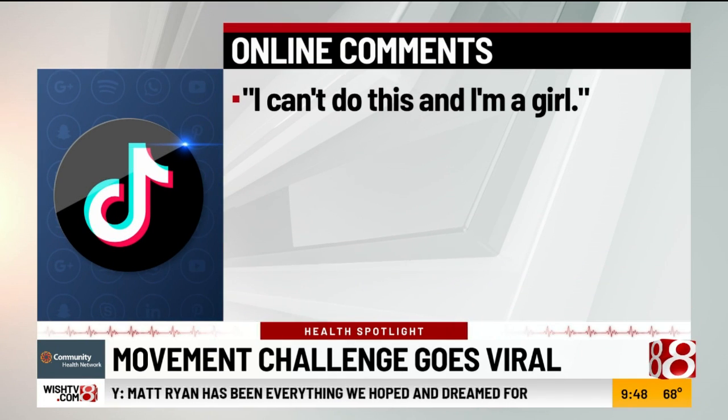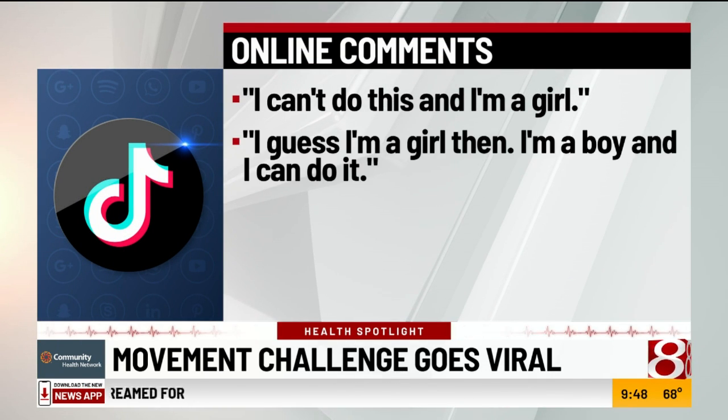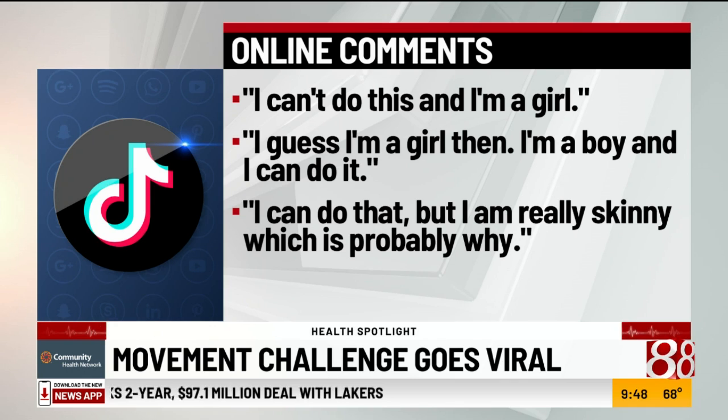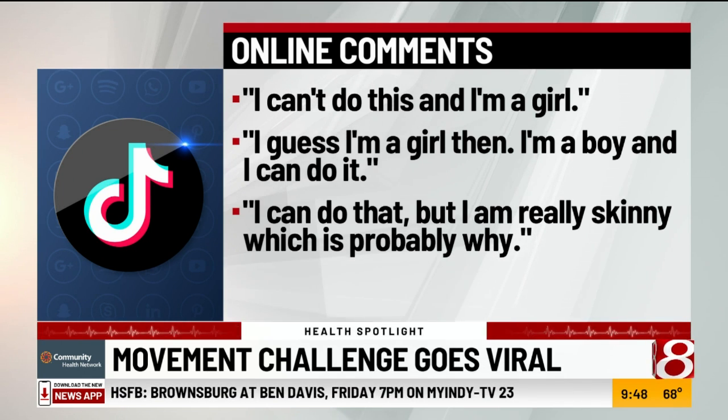We have some comments that were posted on the TikTok after people tried it. One woman wrote, 'I can't do this, and I'm a girl.' A man added, 'I guess I'm a girl then — I'm a boy and I can't do it.' Another man wrote, 'I can do that, but I'm really skinny, which is probably why.' How nice for you.